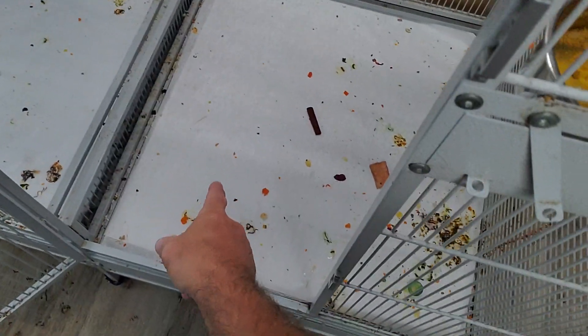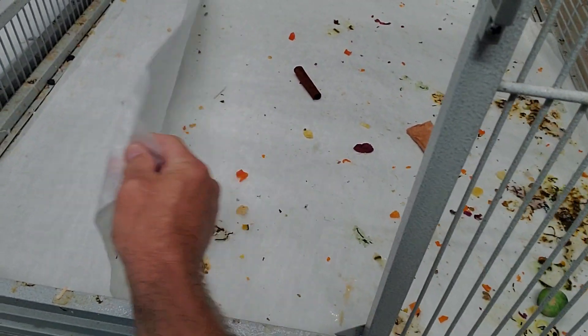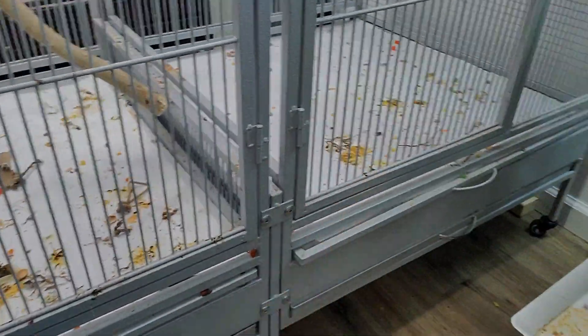We do use paper on the bottom of our cages — just a thin, water-resistant paper liner. I pull these up and change them every other day or so. These are a mess; I changed these two days ago. So every two days. And that's pretty much it.